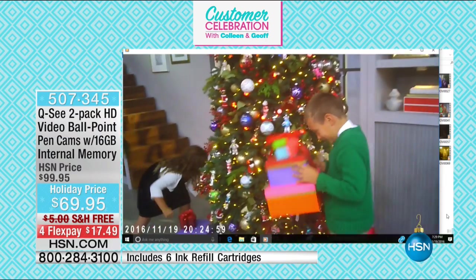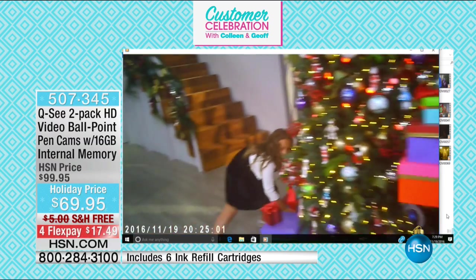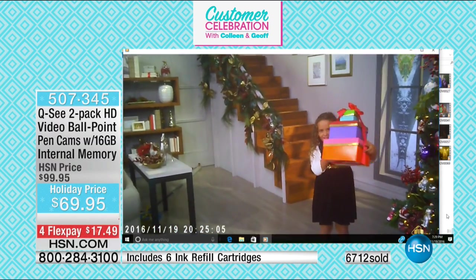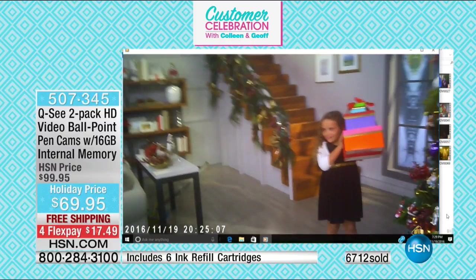It looks like they might be curious about what's inside. And I didn't alarm them or startle them by holding a cell phone or a big camcorder — I just had my pen clipped on. That is an excellent point, because if you've ever tried to capture children on camera, when you bring out a camera, what do they do? They say 'No, I don't want to!' and they're doing silly faces.